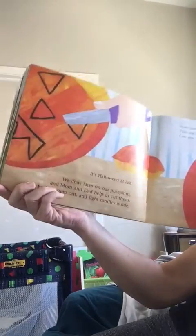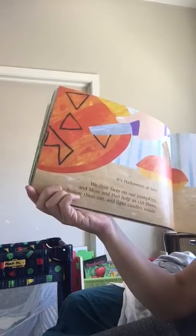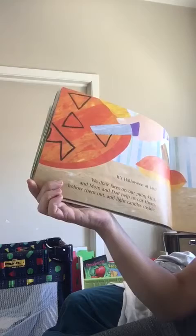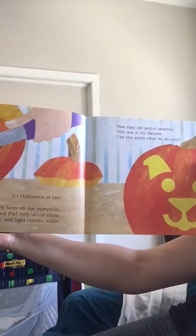It's Halloween at last! We draw faces on our pumpkins and mom and dad help us cut, hollow them out, and light candles inside. Now they are jack-o'-lanterns. This one is my favorite.